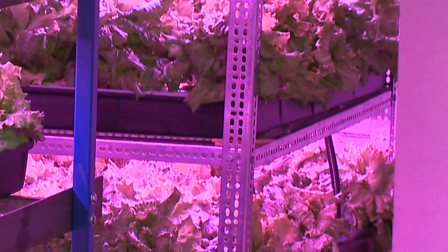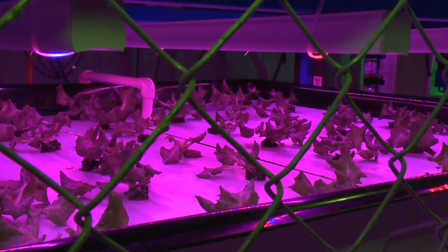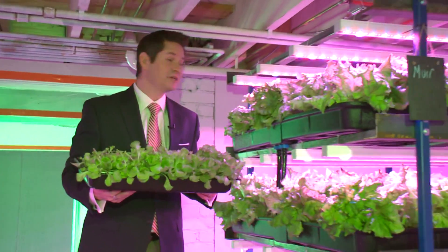Hydroponic production uses 90% less water than field-grown lettuce, and the vertical units the Phibbs use allow them to grow 10 times the number of plants in a conventional space. It's also a lot faster — six weeks from seed to harvest.